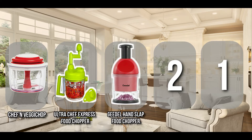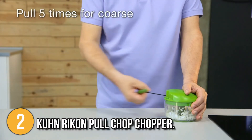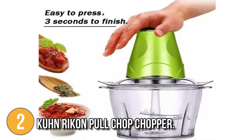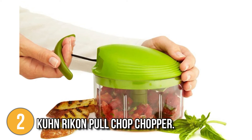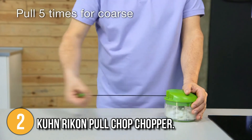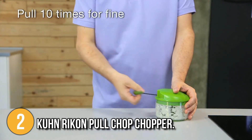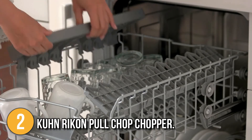The manual food processor coming in at number two on our list is the Kuhn Rikon Pull Chop Chopper. A manual chopper which needs you to pull a rope to release a spinning blade is a good option if your food preparation activities are more low-key. Unlike conventional hand choppers which require you to press down to chop, this Kuhn Rikon Pull Chop Chopper rotates the blade by pulling. The bowl has a non-skid ring on the bottom to protect it from slipping, so all you have to do is rest your hand on top and pull the handle with the other. While the container may be microwaved and washed in the dishwasher, the lid and blades must be manually washed.